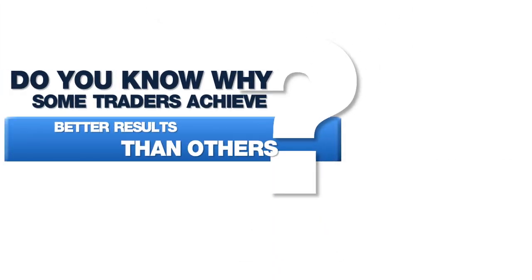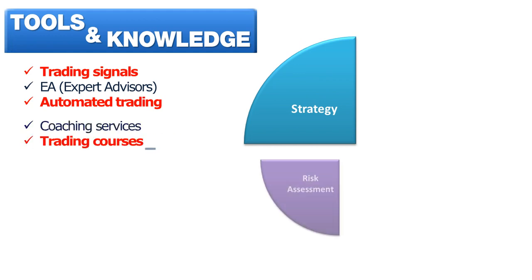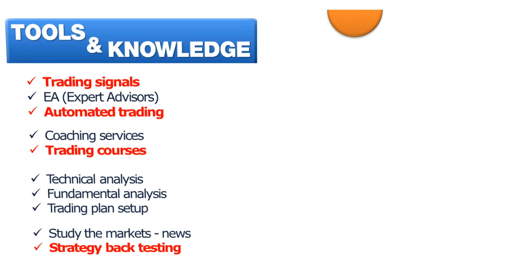Do you know why some traders achieve better results than others? They use available tools to convert information into useful knowledge that helped them succeed in Forex, such as trading signals, automated trading systems, trading courses and lessons, strategy-backed testing and coaching services, among others.